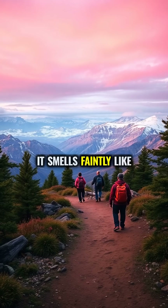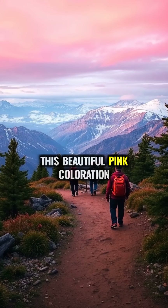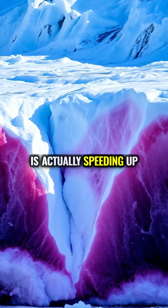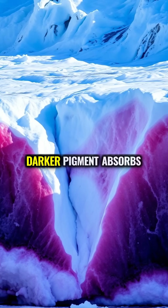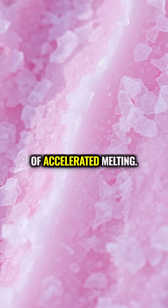Some hikers even report that it smells faintly like watermelon. But here's the twist: this beautiful pink coloration is actually speeding up glacier melt. The darker pigment absorbs more heat from the sun, creating a feedback loop of accelerated melting.